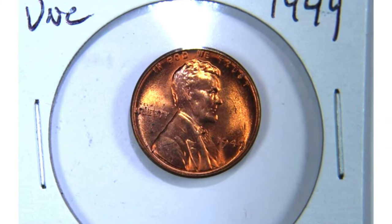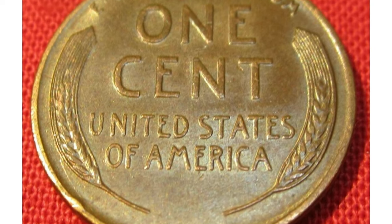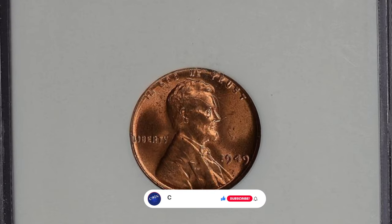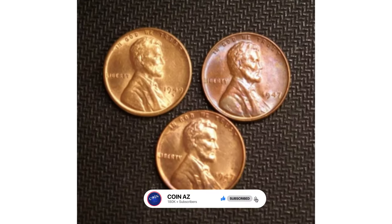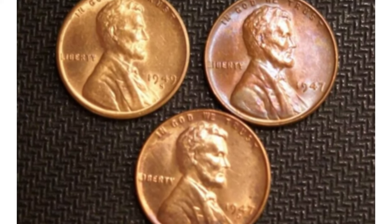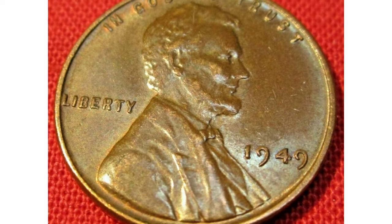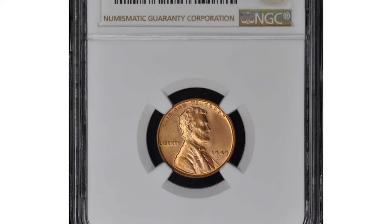Unlike the issuances from the San Francisco and Denver Mints, the Philadelphia Mint's production that year resulted in mostly well-struck pieces with full details. Welcome back to Coin Us. If you have rare coins you want to sell, watch this video until the end and I'll show you where you can post them for sale. If you haven't subscribed to our channel yet, hit the subscribe and bell buttons below.